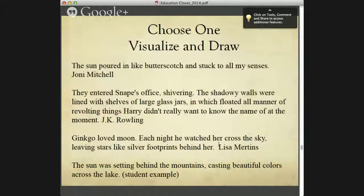Here are the phrases you can choose from: one by Joni Mitchell — 'The Sun Poured In Like Butterscotch and Stuck to All My Senses'; one by J.K. Rowling; one by Lisa Mertens; and a student example. Go ahead and read them, choose the one you'd like to do a quick sketch of, and we'll give you about 30 seconds to do that.